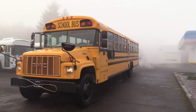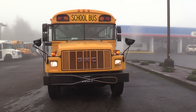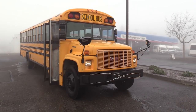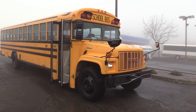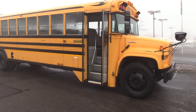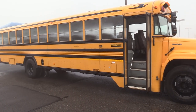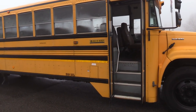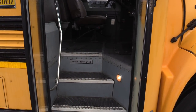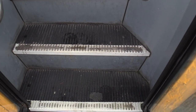Good morning everyone, this is Eric, Northwest Bus Sales here in Seattle, Washington. I'm going to do a little video tour of this school bus. What we have here is a 2001 Bluebird GMC — GMC chassis with a Bluebird body. It's a 71 or 72 passenger bus. Let's cruise inside and give her a look.